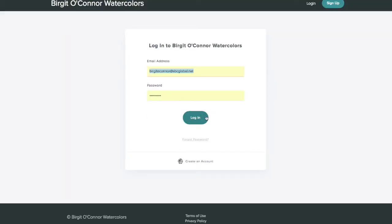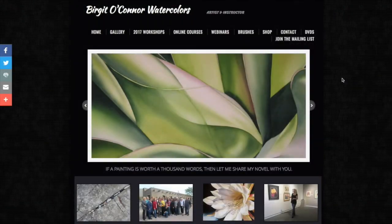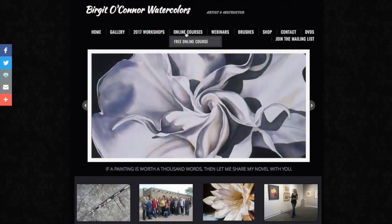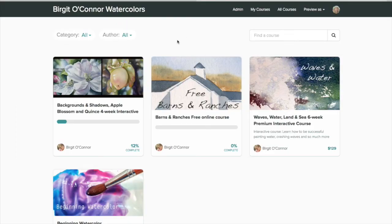And if you happen to have forgotten your password, just go to the link below and create a new one. Now if you can't find your email, or signed up through Facebook, or can't remember the website to go to, just go to my main website, BirgitOConnor.com, and then go up to Online Courses. Then you'll see everything that's currently available.